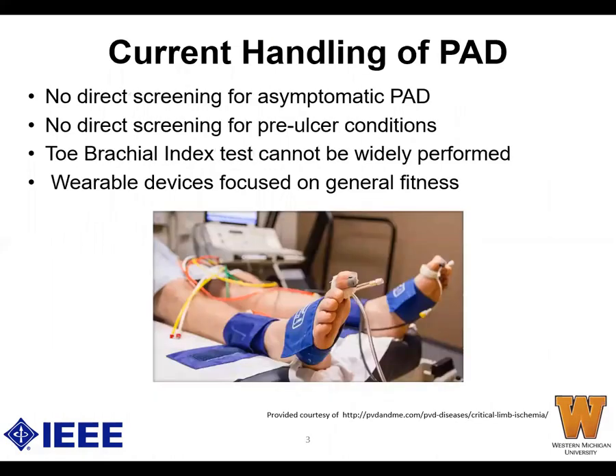It is difficult to screen for PAD when someone is asymptomatic or has pre-ulcer conditions. A method for diagnosing PAD is by measuring the toe brachial index, which is a ratio between the systolic and diastolic toe pressures. However, this method is not widely available. Meanwhile, wearable health devices are focused on general fitness and not diagnosis.